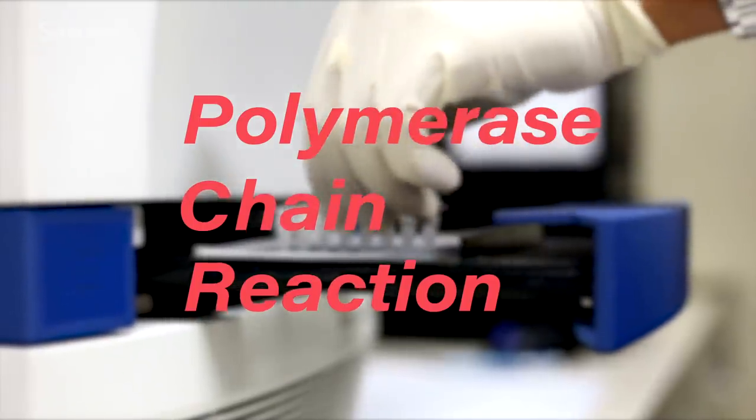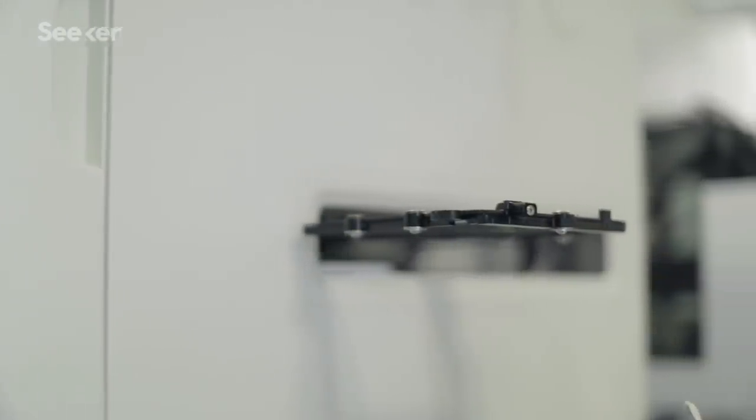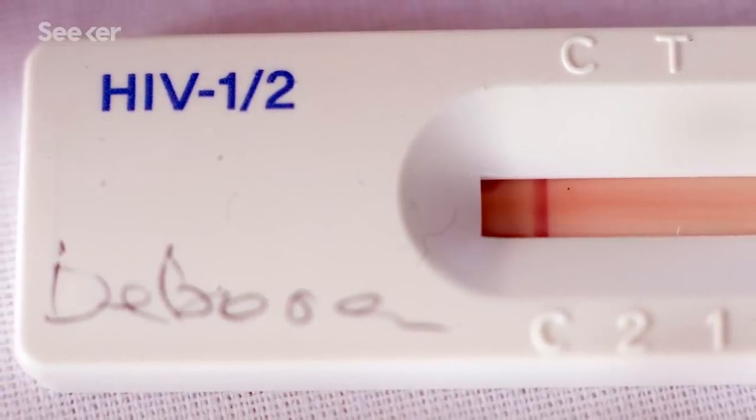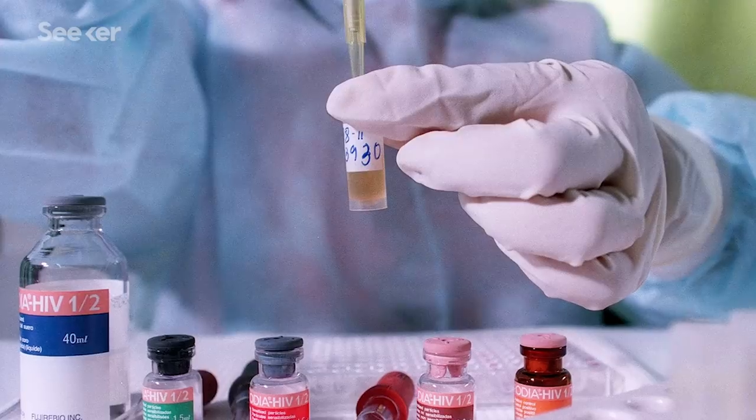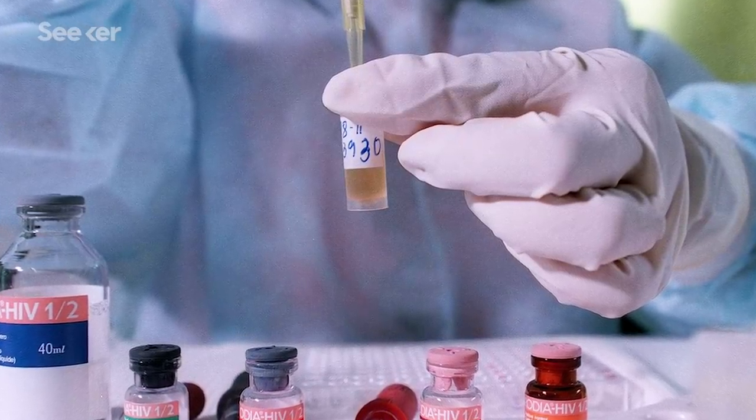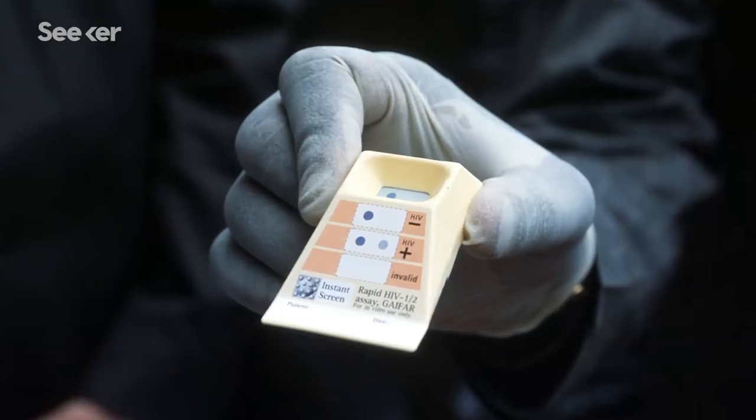So we just ship this via a postal envelope to laboratories. A polymerase chain reaction test, or PCR, is a standard molecular biology technique that scientists have been using for decades. HIV would be one of the very first diseases where it left the research lab and became widely used, so that scientists could figure out what the genetics are of different viruses.